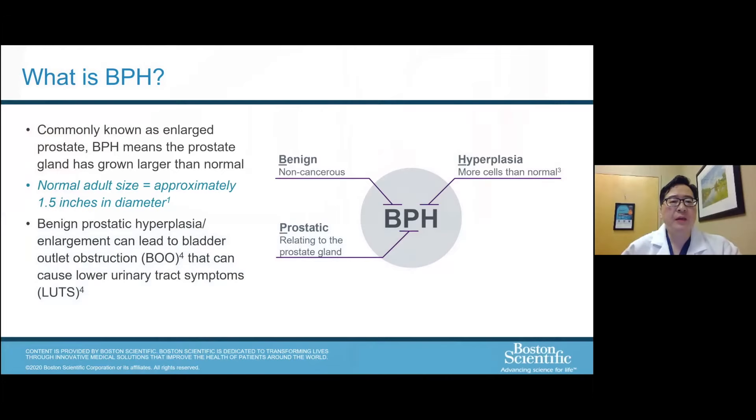An overview about an enlarged prostate or BPH. BPH is an acronym standing for benign prostatic hyperplasia. Hyperplasia designates more cells than normal, so literally it's a non-cancerous enlargement of the prostate. The normal adult size of a prostate is around one and a half inches in diameter. Benign prostatic hyperplasia or enlargement can lead to what we refer to as bladder outlet obstruction. The symptoms of a bladder outlet obstruction are generally referred to as LUTs, or lower urinary tract symptoms.